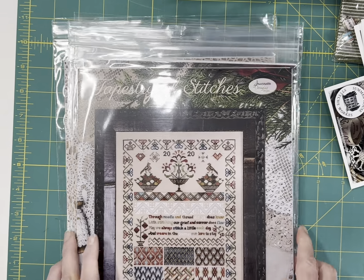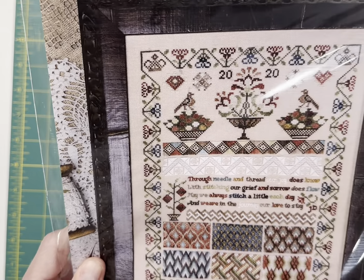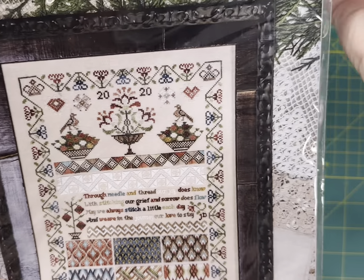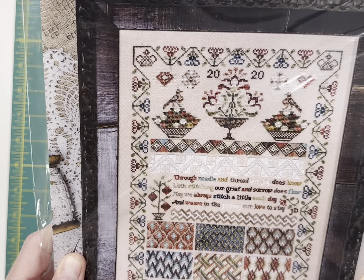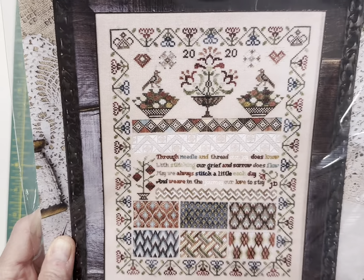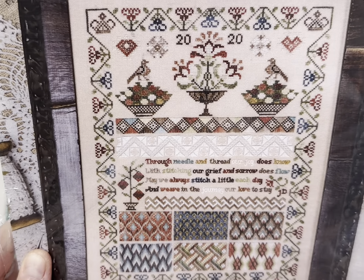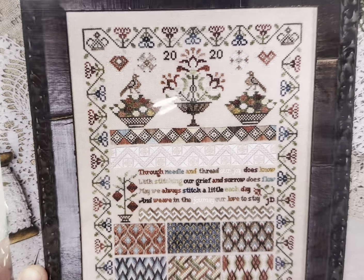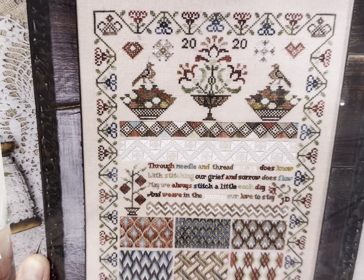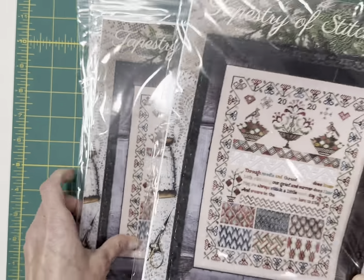This one I saw and talked to Jeanette Douglas about — just a stunning, stunning sampler. But it is an advanced level stitch — there are a number of specialty stitches in this sampler. I saw it stitched and it was absolutely stunning. It says, 'Through needle and thread our joy does know. With stitching our grief and sorrow does flow. May we always stitch a little each day and weave in the journey our love to stay.' Really, really beautiful.